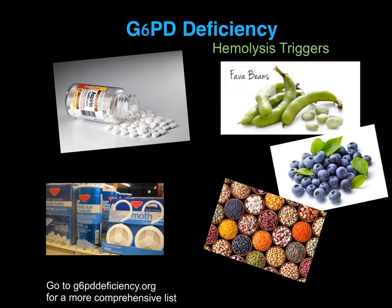Avoid other chemicals such as mothballs. Avoid several foods such as fava beans, all legumes, and foods and supplements containing large amounts of vitamin C. Avoid artificial blue dyes. No menthol.